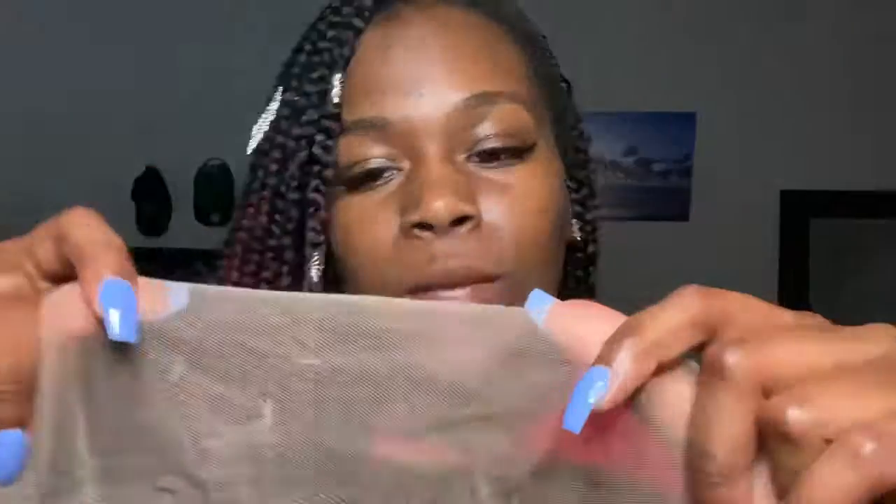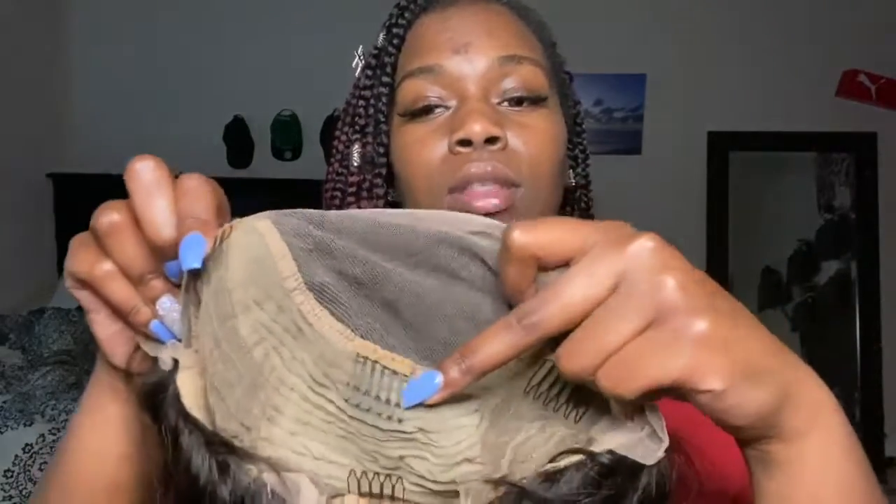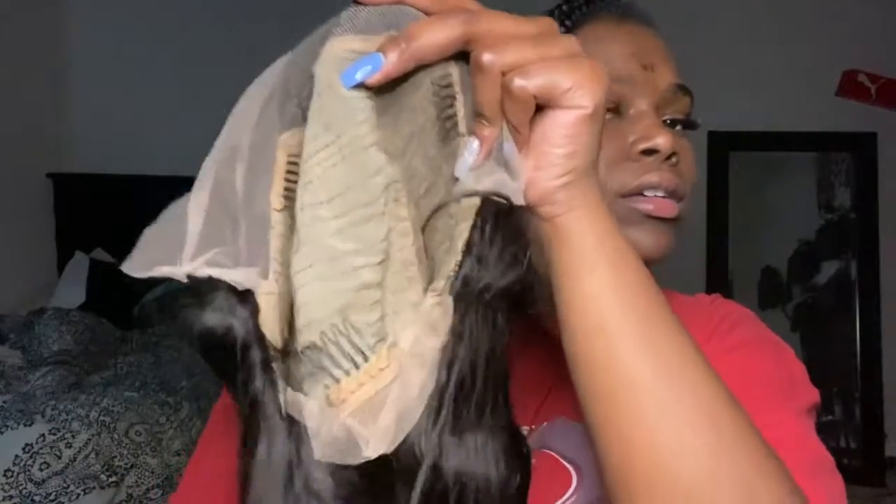It comes inside of a net as well, to help keep the hair intact. Inside it comes with paper and a little pick ball to keep it in shape. This is what the wig looks like — raw and uncut, straight out the bag, straight from the factory. This is what the inside of the wig looks like. It comes with the lace and four combs: two on the sides, one in the middle, and one on the very back. It also comes with lace on the back in case you want to put it into a ponytail.